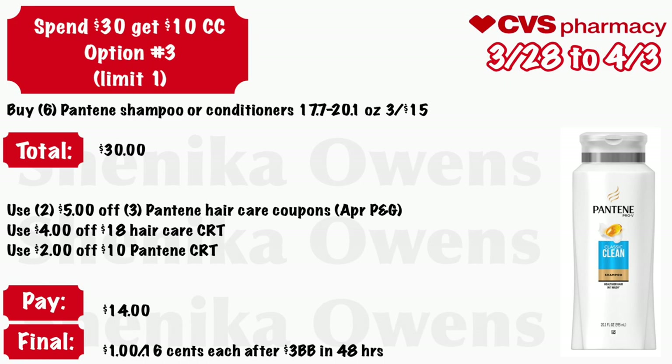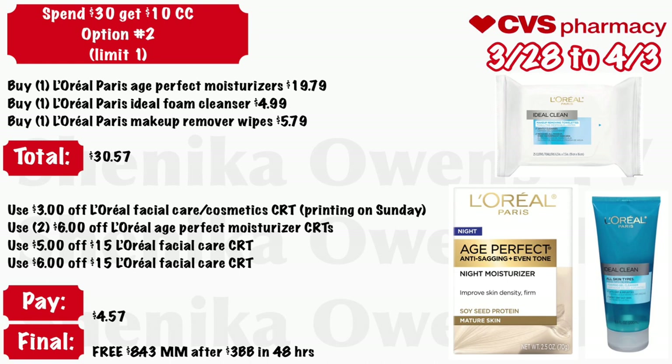Option two for the spend $30 get a $10 cash card: buy one L'Oreal Paris Age Perfect moisturizer at $19.79, one L'Oreal Paris Ideal foam cleanser at $4.99, and one L'Oreal Paris makeup remover wipes at $5.79 — your total is $30.57. Use a $3 off L'Oreal facial care or cosmetic CRT printed on Sunday, two $6 off L'Oreal Age Perfect moisturizer CRTs, a $5 off $15 L'Oreal facial care CRT, and a $6 off $15 L'Oreal facial care CRT. You'll pay $4.57, get back $10 cash card, and in 48 hours get a $3 beauty book — final cost free and an $8.53 money maker.